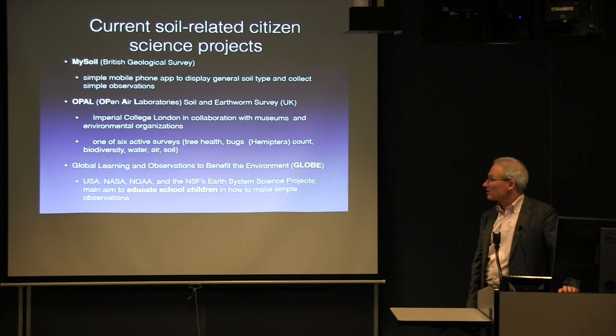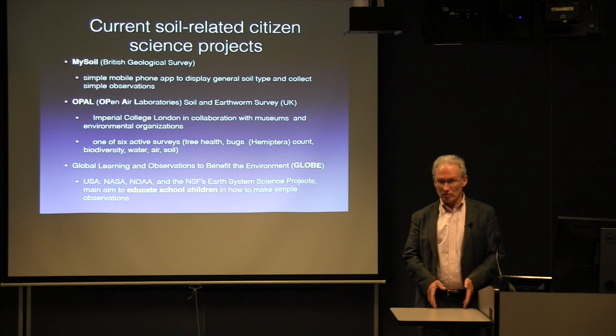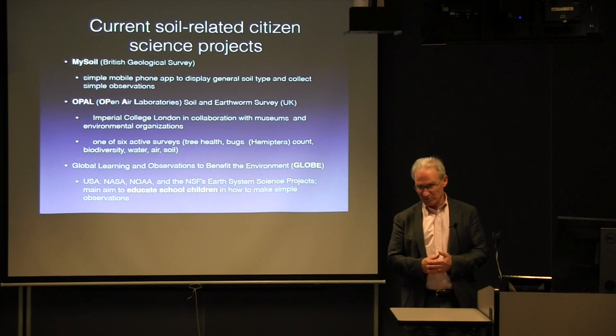There are some citizen soil projects. The first one is from the British Geological Survey — the only attempt I know of to try to collect point soil data that might possibly be useful for mapping. It's a mobile phone application that displays the general soil type in the background and allows people to upload their observations, but I'll explain the problems with it in a minute.